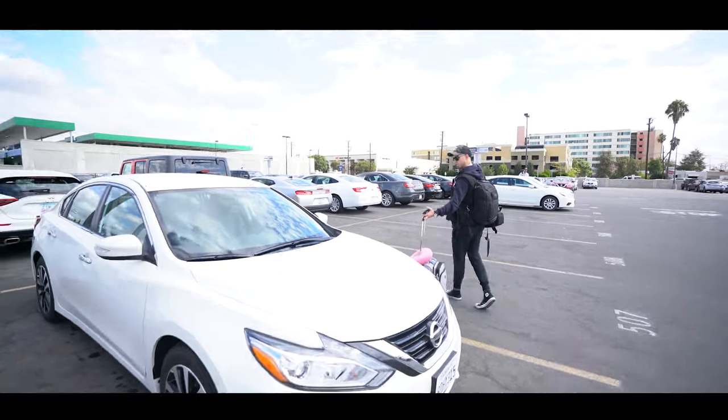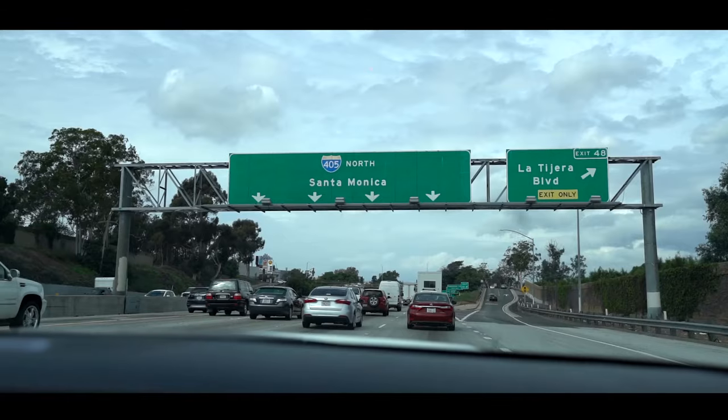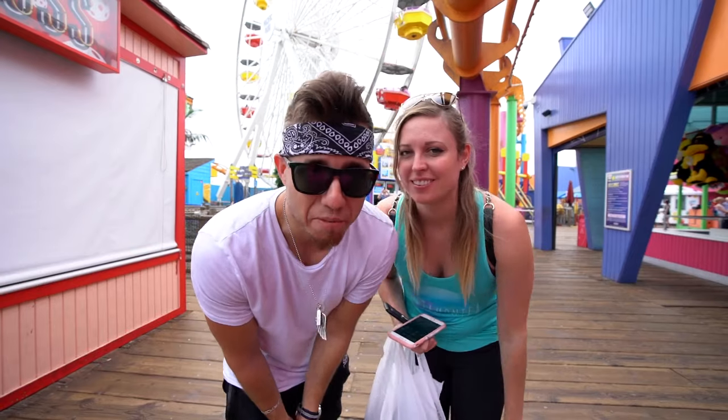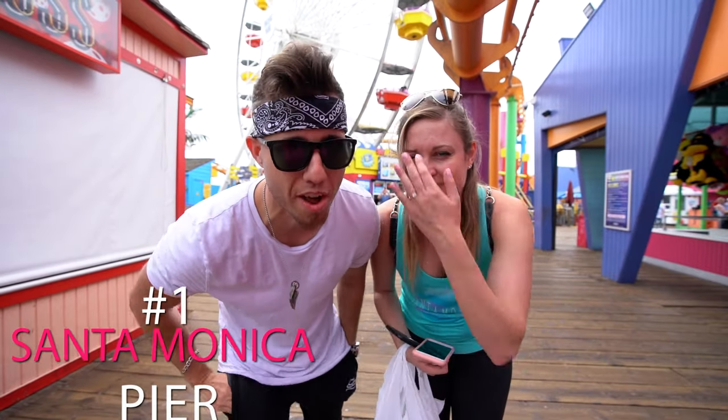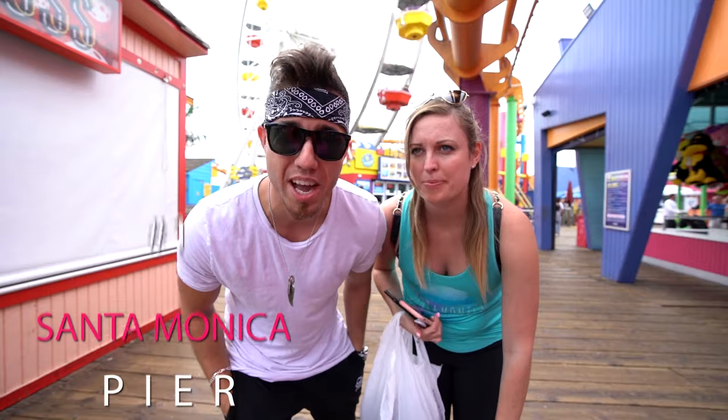We're gonna get our car and head to Santa Monica for some lunch. First off, Santa Monica Pier — we've just been going off of what our followers suggested.